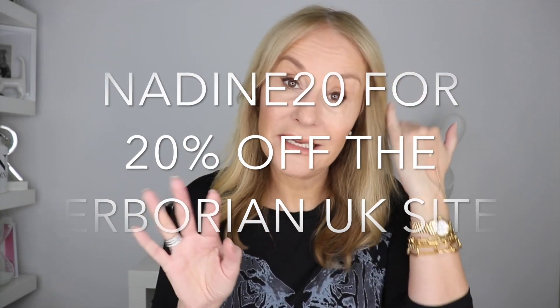I've got 20% off for you — just use the code NADINE20 and you'll get 20% off everything. Now's the chance to try those cult products. I couldn't recommend the CC Cream, the Pink Primer, the BB Crayon, and the BB Cream enough. The Milk and Peel Mask is also such a great product. Use code NADINE20 for 20% off the entire site, excluding gifts, between now and Christmas.